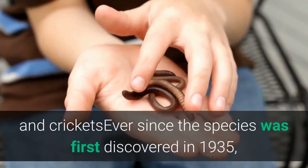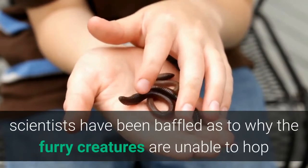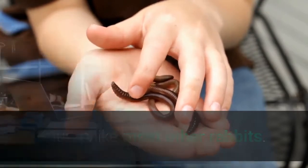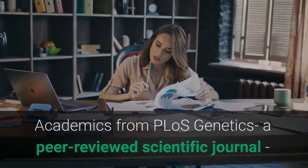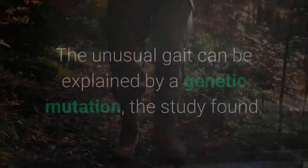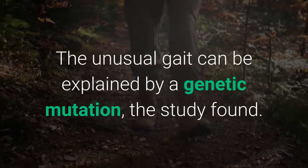Ever since the species was first discovered in 1935, scientists have been baffled as to why the furry creatures are unable to hop or jump like most other rabbits. Academics from PLOS Genetics, a peer-reviewed scientific journal, now have an explanation, Gizmodo reported. The unusual gait can be explained by a genetic mutation, the study found.